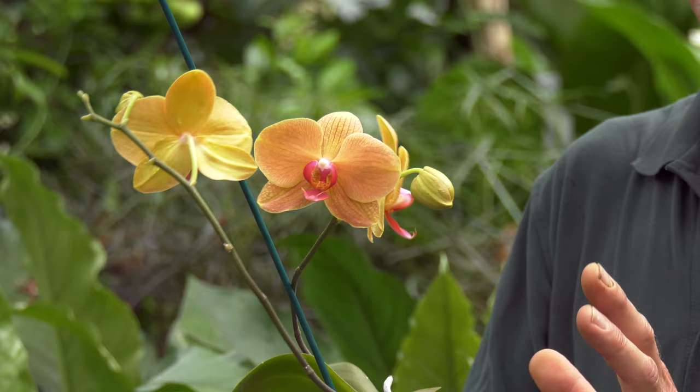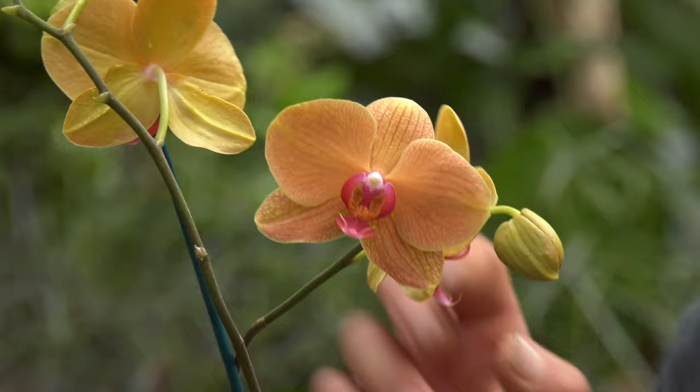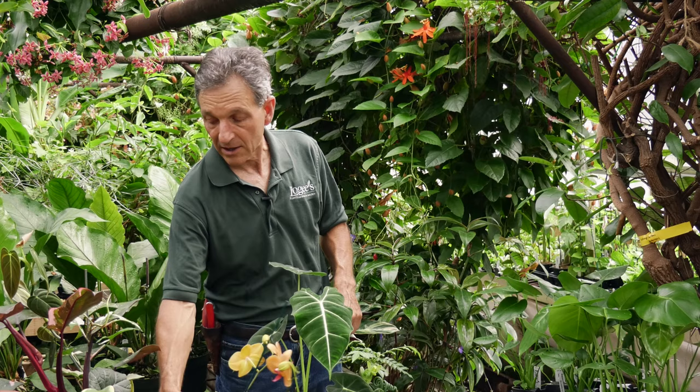They're really resilient plants. Generally what we do once the flower spikes are gone is we snap them all off and let them go back into growth. If you need to repot it, do so in the springtime just as they start to put out new growth — you can see the root tips starting to grow, and that's a great time to repot them. Very easy to grow, lots of flowers, and the flowers last for weeks. It's a plant that you can't go wrong with.